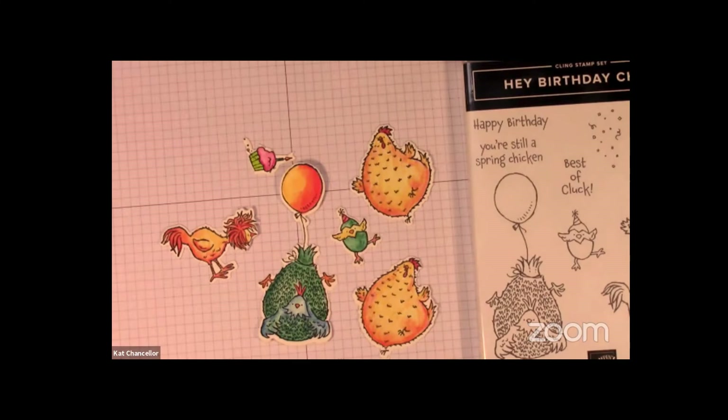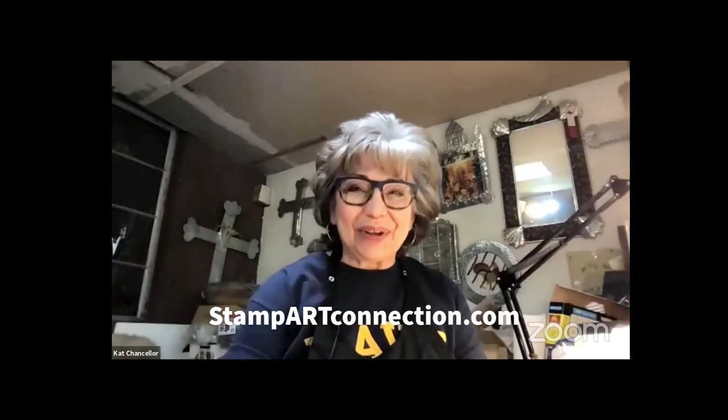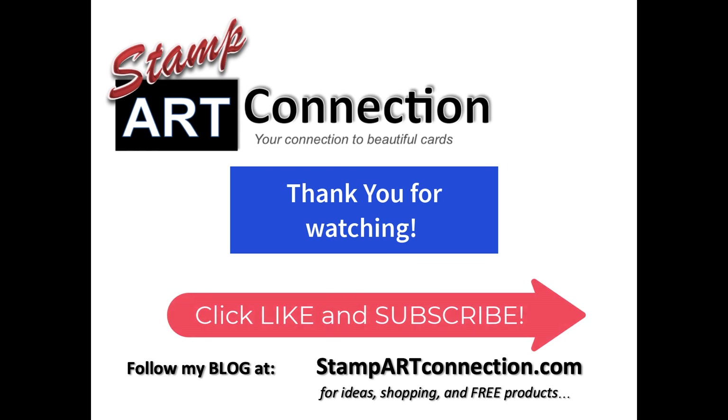Cat Chancellor, StampArtConnection.com — thank you so much for joining me. I'm glad you're all out there. I hope you enjoy this video; I just wanted to get back out there and say hey. Please disregard the other video — it didn't have any sound — but this one has sound. Take care and blessings, and I'll see you next time.